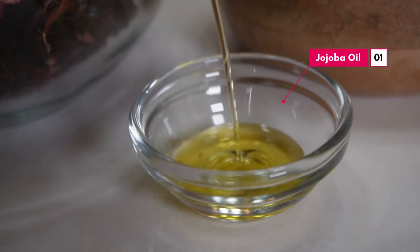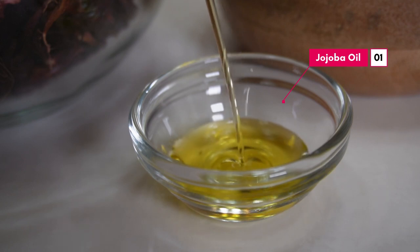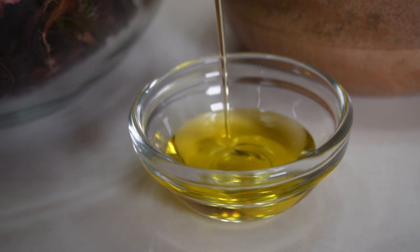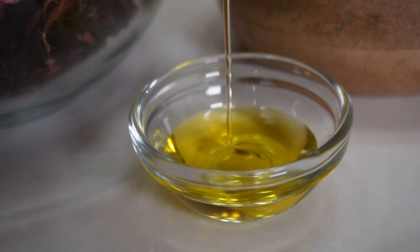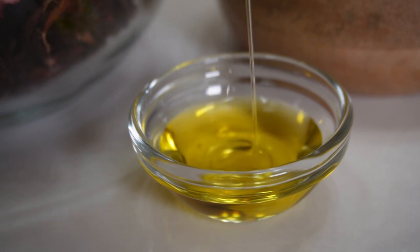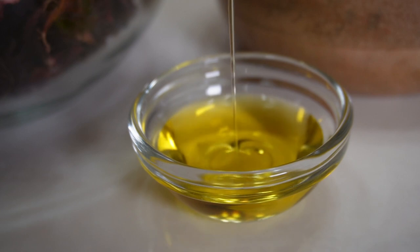I'm also adding four different types of oil to this mix. The first oil is two tablespoons of jojoba oil. Jojoba oil protects the hair and is very close to resembling our natural sebum. It's a natural emollient and helps to soften the hair, which will reduce hair breakage.